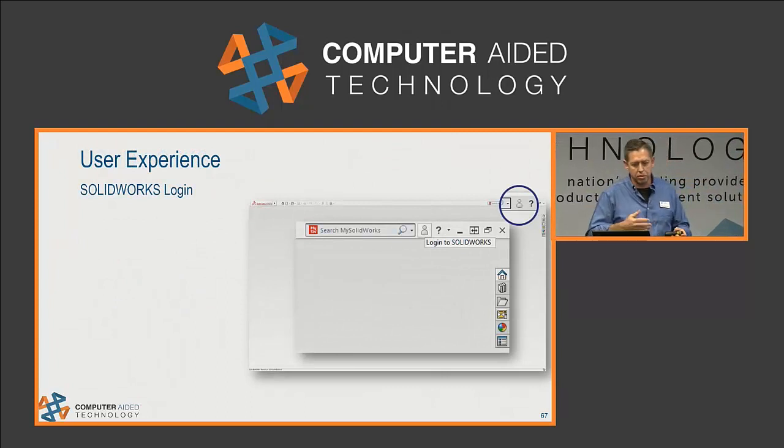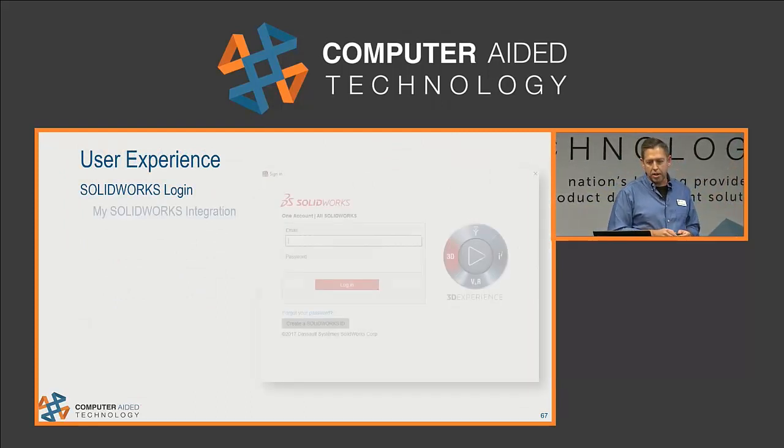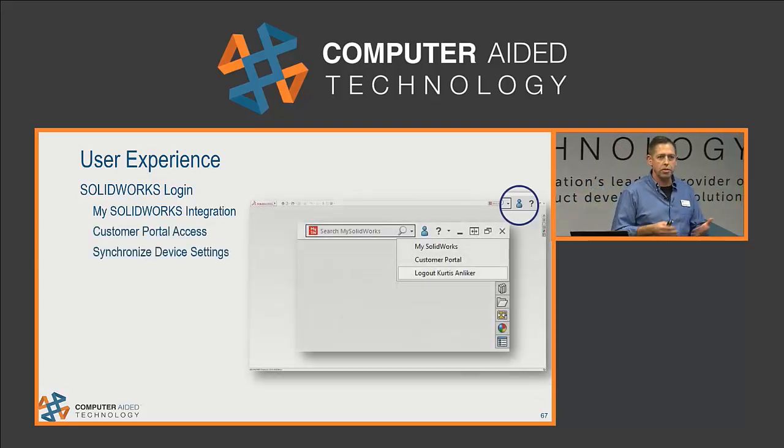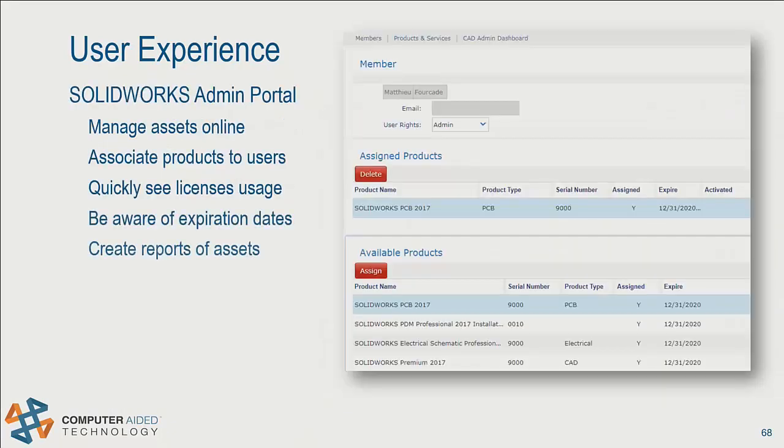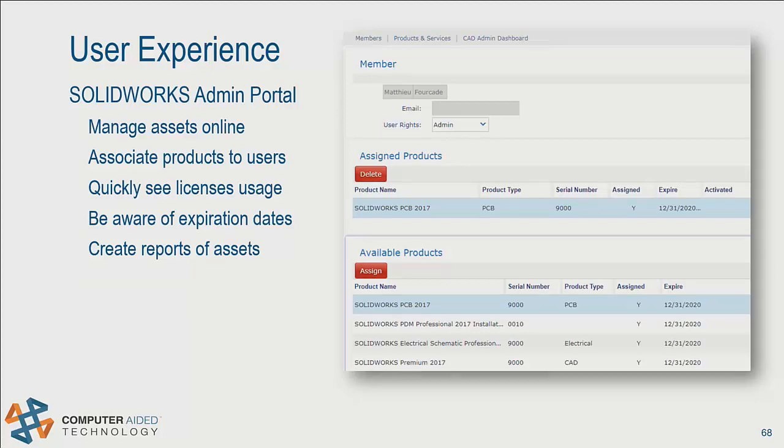The first thing you'll notice in 2018 is a new login option in the upper right-hand corner. You can directly access your MySolidWorks account, and more importantly, when you log in your settings can go with you — go to somebody else's machine, log in just like you would with Google Chrome, and you get all your options and settings. We've also got a new tool called the Admin Portal, an online tool to help an admin manage their assets — see what products they have, manage users, assign users to products, see when those products expire, and get a full report of all their assets.